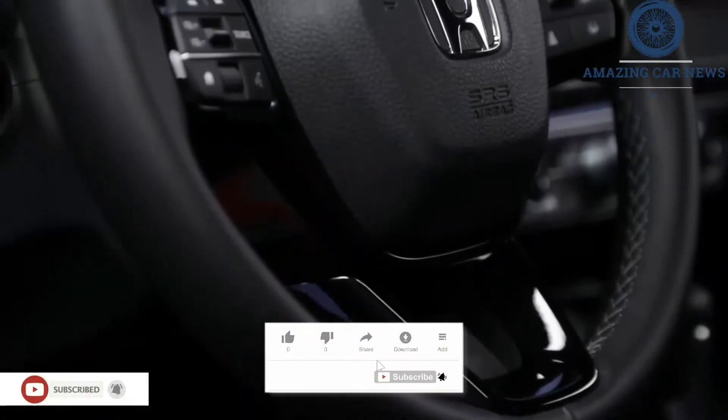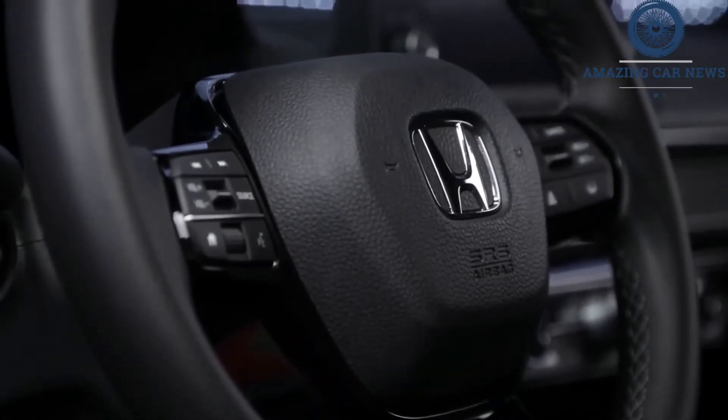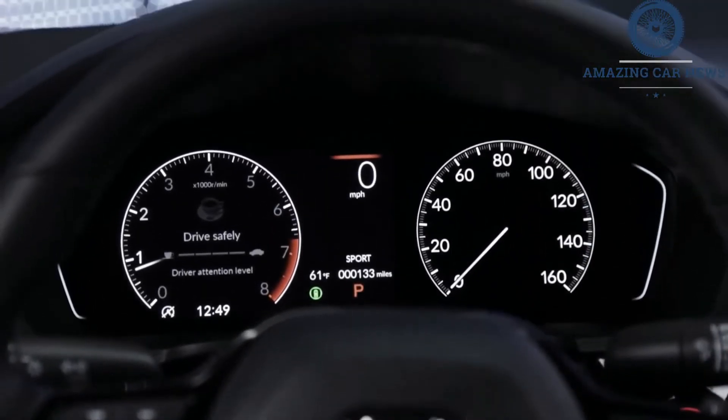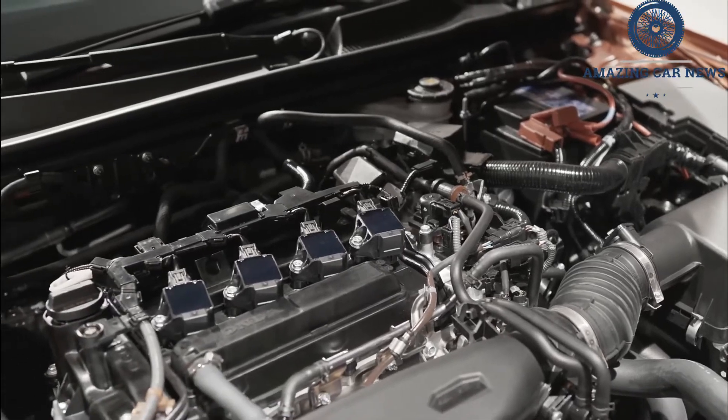Honda hasn't said how much the 2022 Civic Si will cost, but we imagine it'll only be slightly more expensive than its predecessor, which started at just over $26,000. Regardless of how much the new Si costs, it'll be a fully loaded model with only a few optional extras. That does include a set of summer tires to maximize its performance.